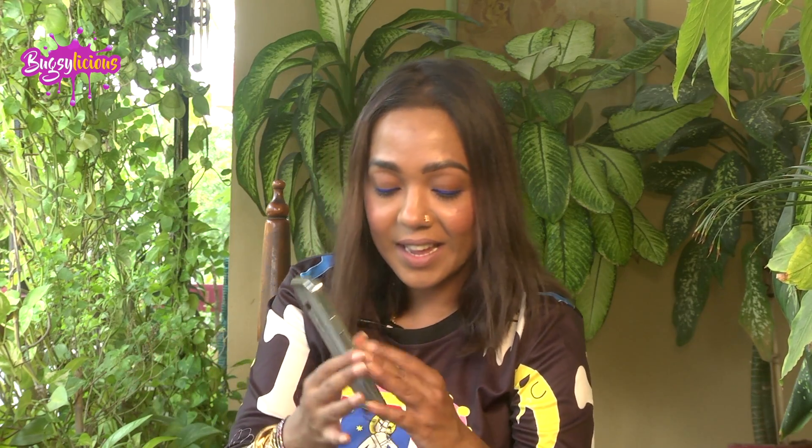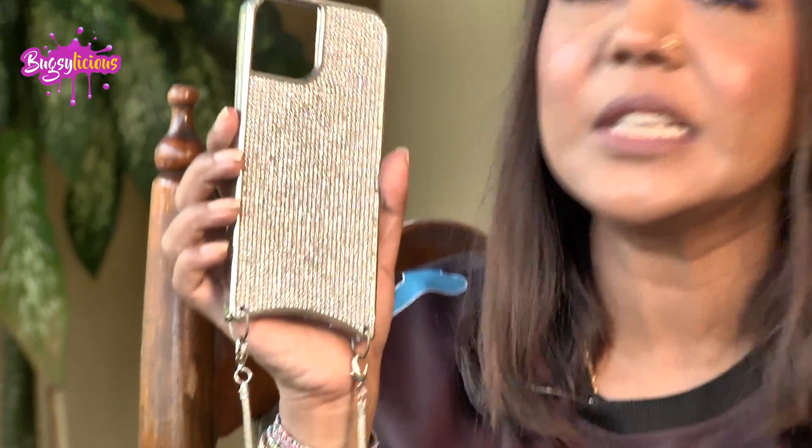I have this absolutely stunning case — every time I carry this one, a lot of people stop me and ask if they can have a look. This is absolutely bling, and I'm known among my friends as the bling queen. The best part about this case is it comes with a long chain, so you can hang your phone or put it sideways and just be chatting, and if you drop your phone nothing happens. The sides are looking tight and it's absolutely beautiful.